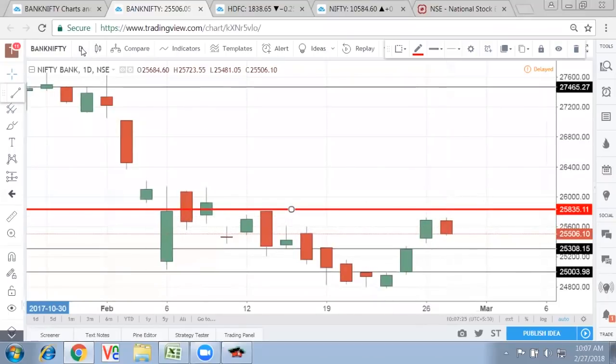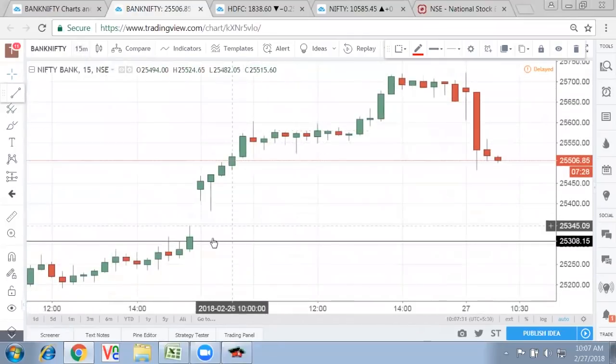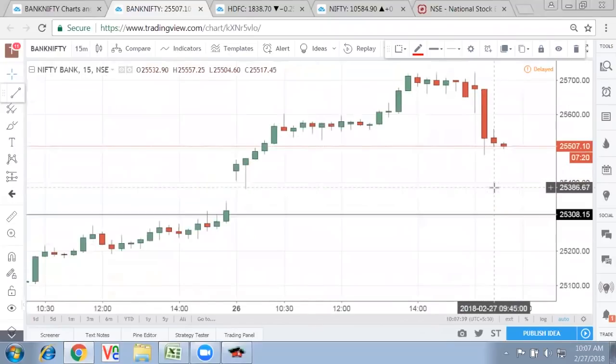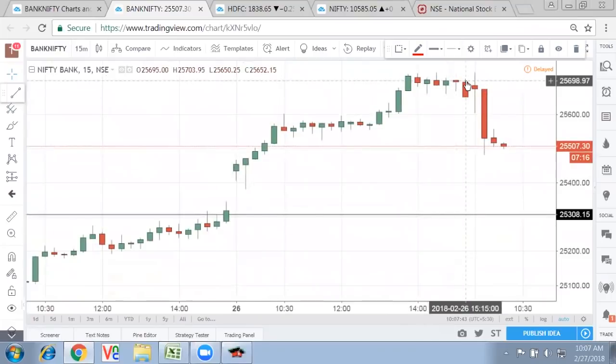Now we go out and see on the 15-minute timeframe. What we see, right in the morning itself, it had opened up and then you are finding a continuous sell-off coming into place. The gap up had happened, and it almost remained there. Then right in the morning a continuous sell-off is taking place.